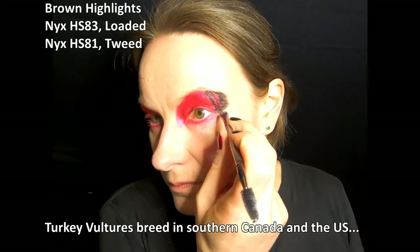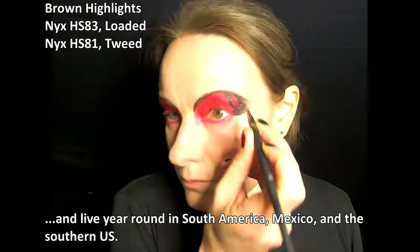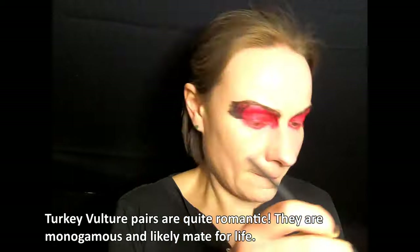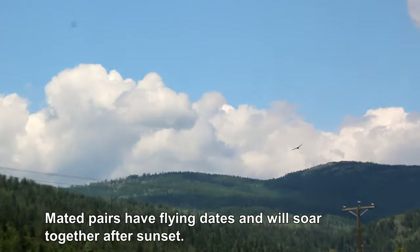Turkey vultures breed in southern Canada and the U.S., and live year-round in South America, Mexico, and the southern U.S. Turkey vulture pairs are quite romantic — they are monogamous and likely mate for life. Mated pairs have flying dates and will soar together after sunset.